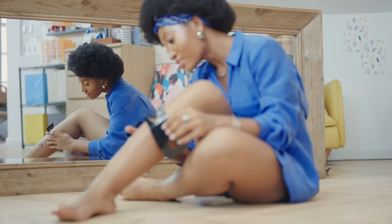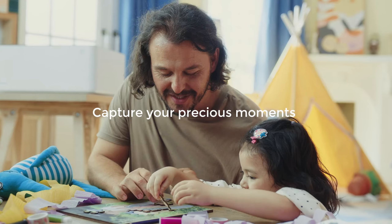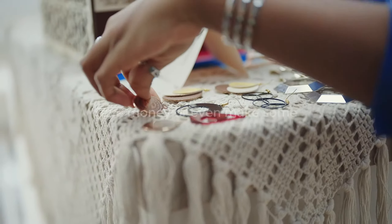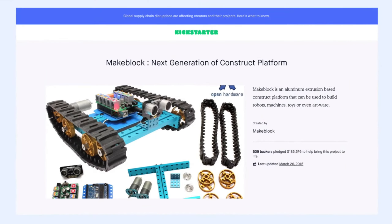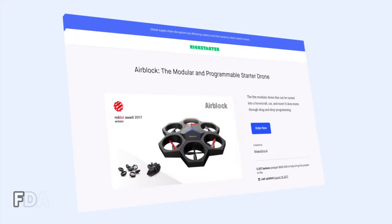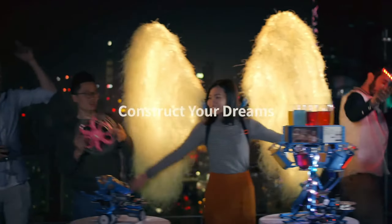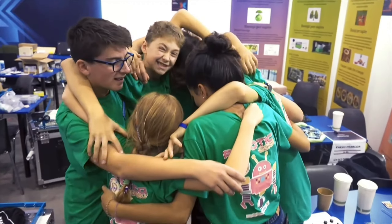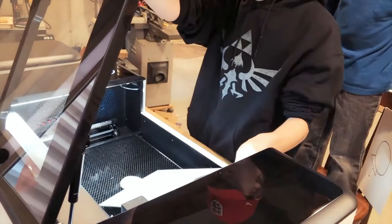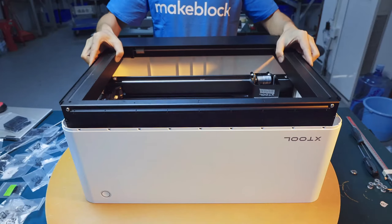Getting creative is a breeze with the smart features: a high-res camera, autofocusing and an AI system for batch processing. Just three simple steps and you're on your way to unique designs. Safety first — FDA-certified and equipped with a viewing cover to filter blue light, protecting your eyes. Plus, it's environmentally friendly, using a blade head to cut vinyl without burnt edges or unhealthy fumes. The built-in fan ensures a clean workspace.